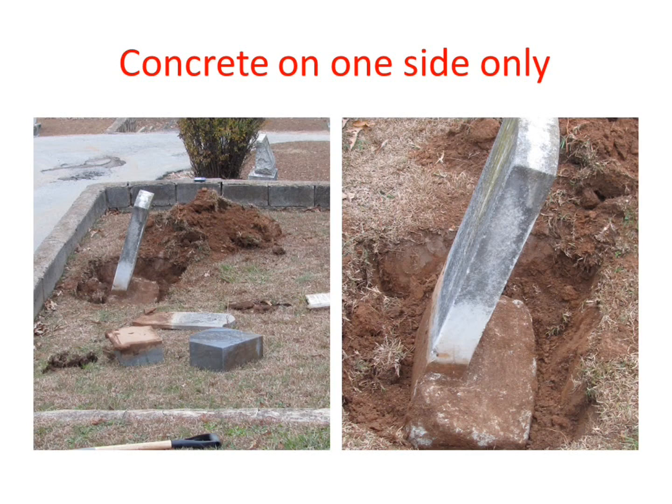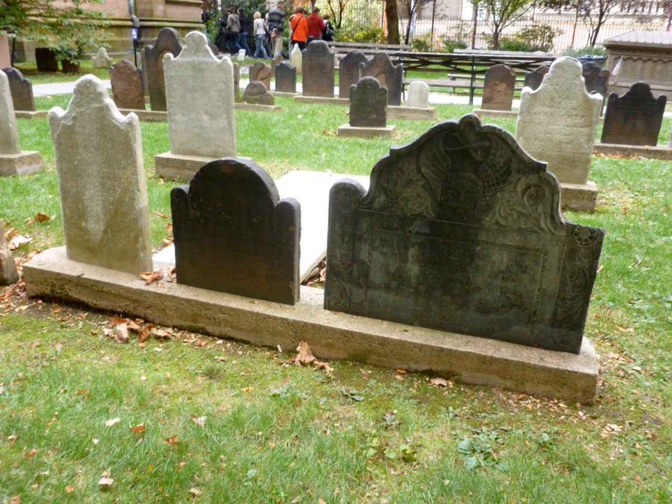You can see concrete on one side here. This is in Trinity Churchyard in New York City in Manhattan. That is concrete — three stones formed together, and it's above ground but it's still three stones put into one mass of concrete.